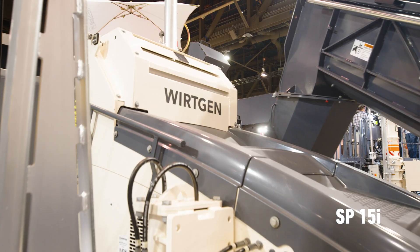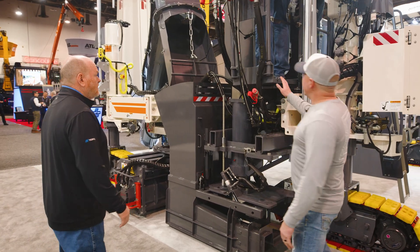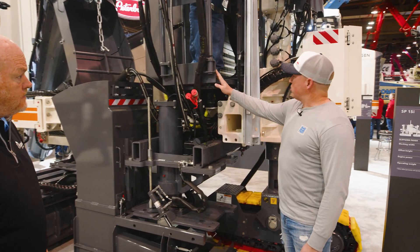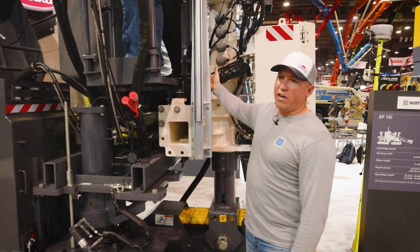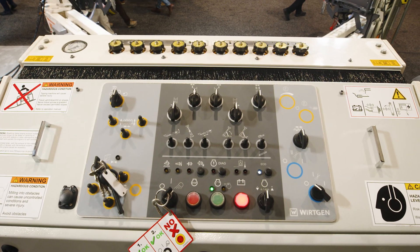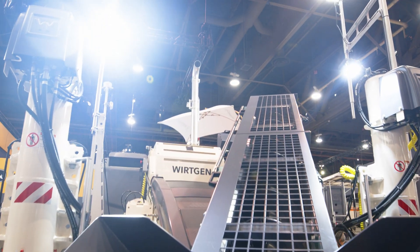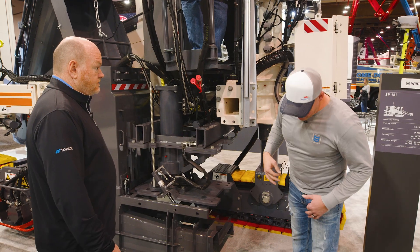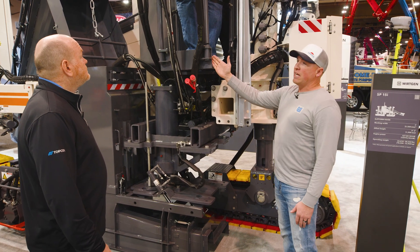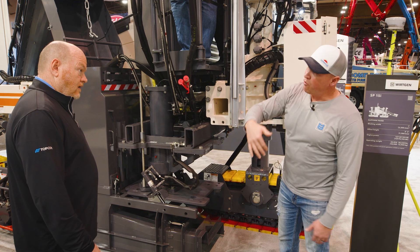We've been running one just like this for about three years now. One of the changes is right here in the catwalk. The catwalk used to stop right here, and the guys running the machine — running the vibrators up there — are constantly looking down at the concrete to see what it looks like coming out so they can adjust their vibrators. It was hard because they were always looking over the edge and leaning forward, and now they've extended the catwalk so they can just walk out and look straight down without having to lean over the edge.